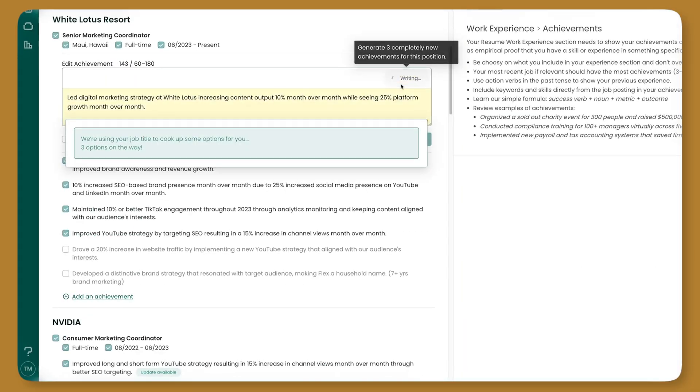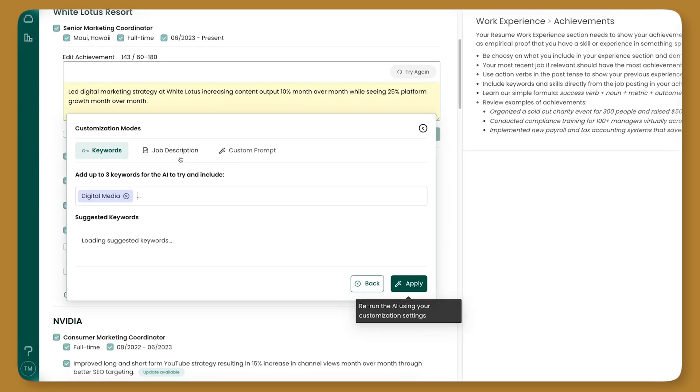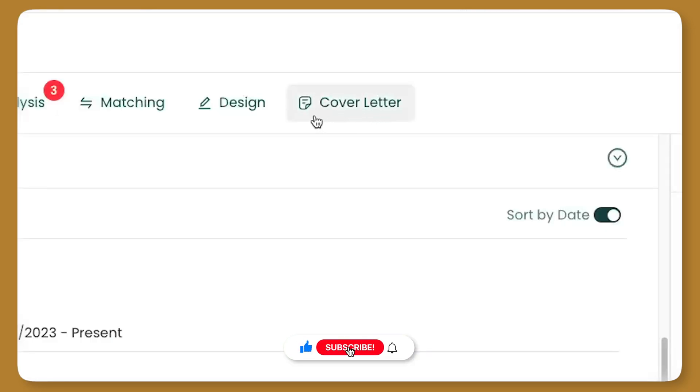If you've been with us for a little while now, a couple of months ago you saw the AI Achievement Assistant got a really great overhaul — better results, more control. Well, now all those fantastic improvements also live in the cover letter tab.